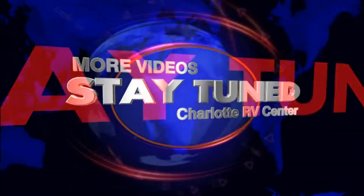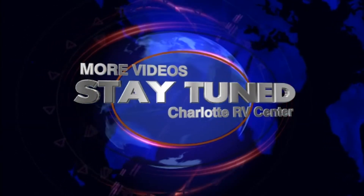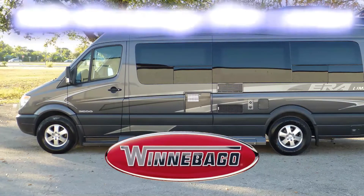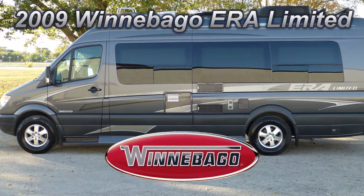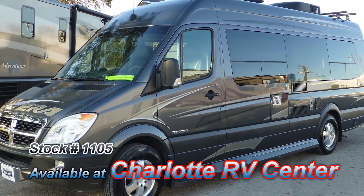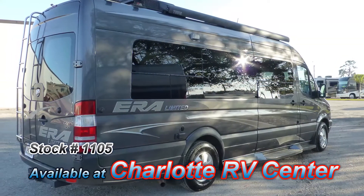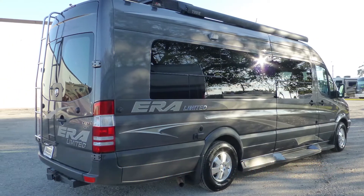Stay with us till the very end of this video where you'll have an opportunity to see more videos of RVs like this one. Here's a 2009 Winnebago Aera Limited that's loaded with some great features. At just 24 feet long, this coach is easy to drive, easy to park, and gives you enough space to enjoy your camping experience.